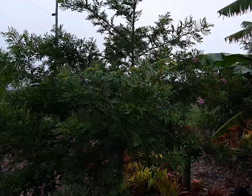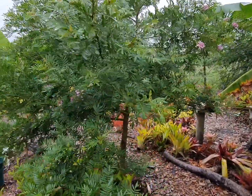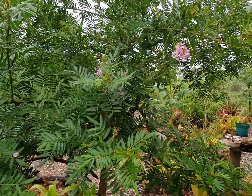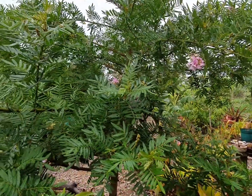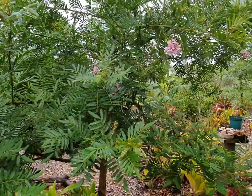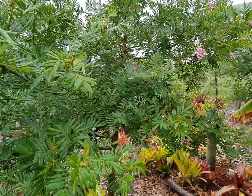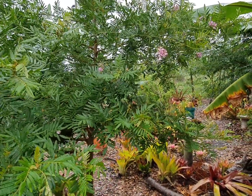So this is Virgilia oroboides. You get a good few different types of Virgilia. I'm not going to go into the very specific detail of divaricata versus oroboides, but this is Virgilia oroboides — a very beautiful plant. It occurs along the southern Cape coast of South Africa, all the way from the Cape Peninsula right up into the Eastern Cape and into KwaZulu-Natal.